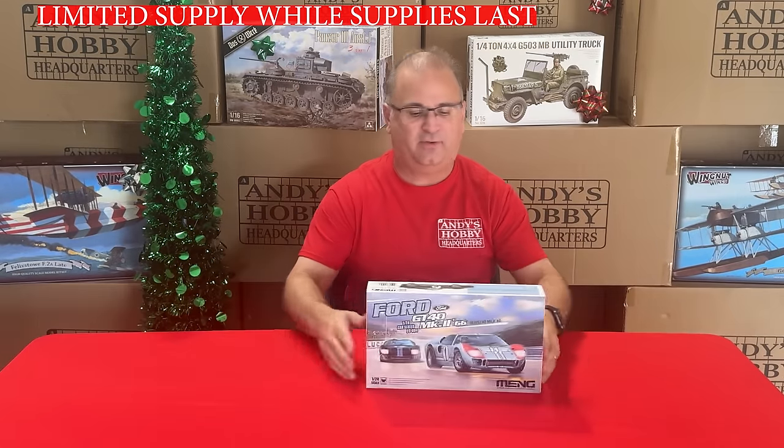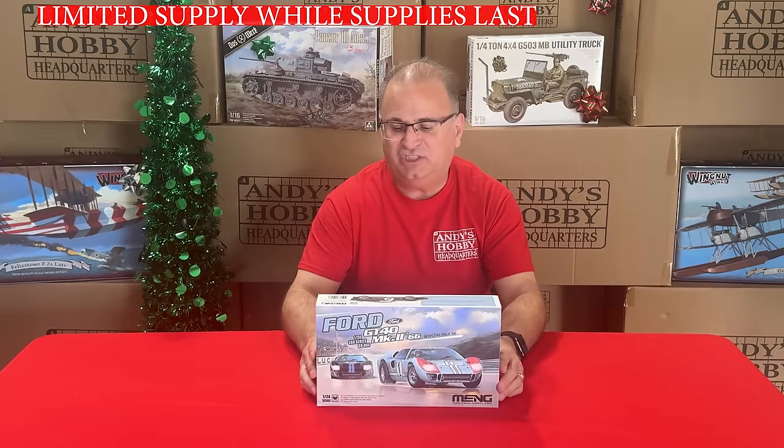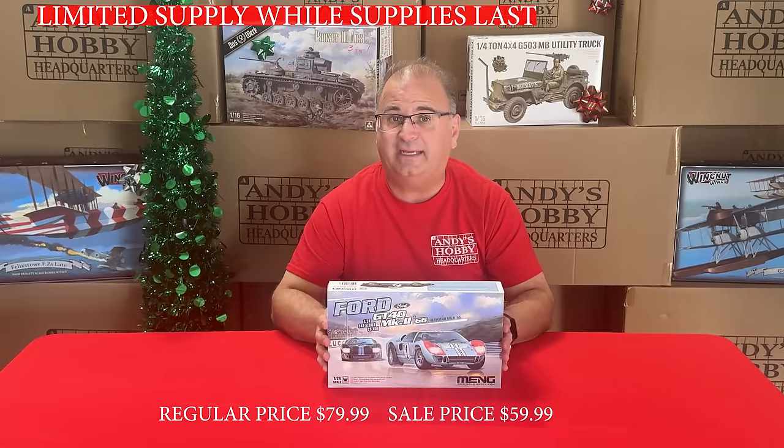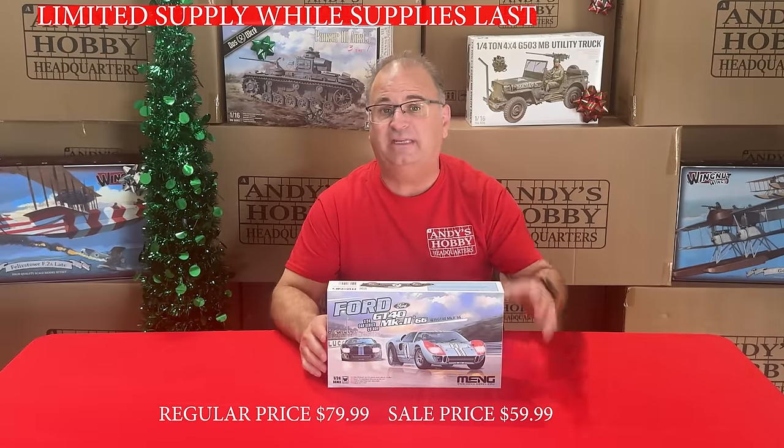From Ming, we have the GT40 — a beautiful kit. I just found out it's been discontinued by Ming. Normal low price is $79.99, and we've got it on sale right now for $59.99.